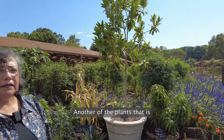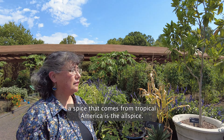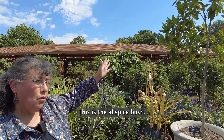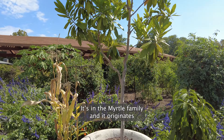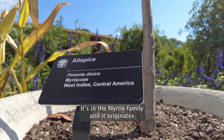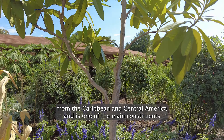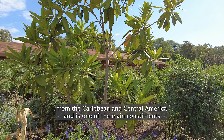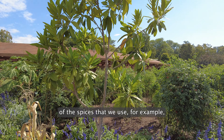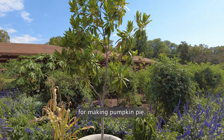Another of the plants that is a spice coming from Tropical America is the allspice. This is the allspice bush. It's in the myrtle family and it originates from the Caribbean and Central America, and is one of the main constituents of the spices that we use, for example, for making pumpkin pie.